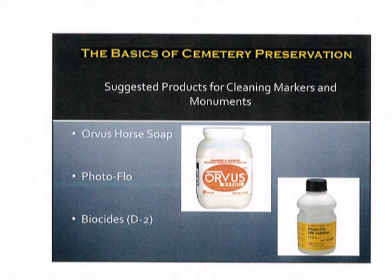Here are some suggested products for cleaning markers and monuments. I would highly suggest that you look at a product called Orvis WA Paste, or in other words Orvis Horse Soap. It is used for cleaning horses, but it works wonders on memorials. Also Kodak Photo Flow, and any biocide such as D2 or something along those lines will make a drastic difference in the appearance of a marker and or monument as you're trying to restore it. The key thing is that you must have water. Water is a critical thing to have as you're doing work in the field to keep markers and monuments clean and also to rinse off the agents that are being used for the cleaning process.